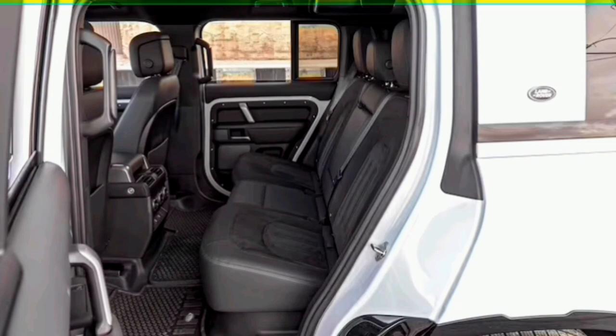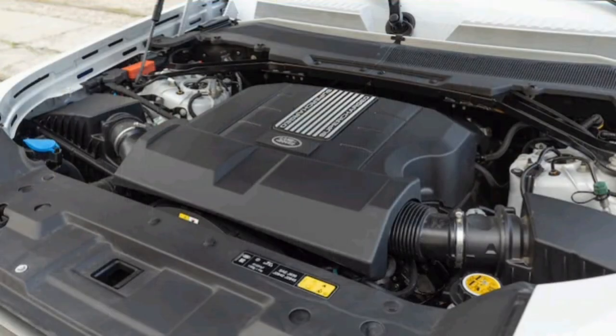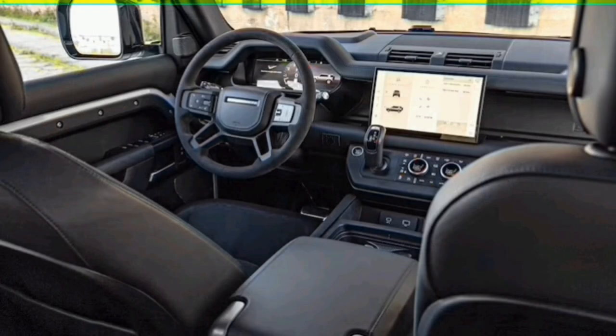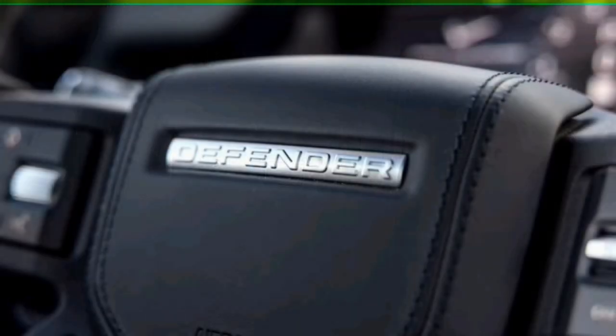Land Rover then introduced the shorter wheelbase, two-door, eight-cylinder Defender 90 along with the V8-powered Defender 110. It's been difficult to get our hands on the latter version, thanks to the combination of ongoing supply chain constraints and high consumer demand, but we've now finally put an example through our full testing regimen. Beneath the 2023 Defender 110 V8's hood is Land Rover's tried-and-true supercharged 5.0-liter engine, which churns out 518 horsepower and 461 pound-feet of torque on premium fuel.